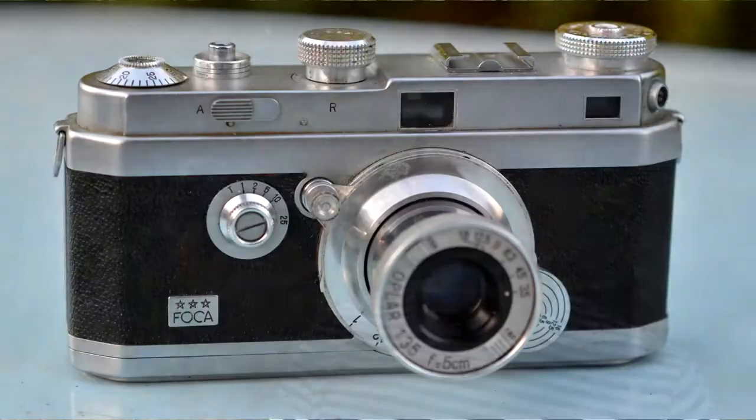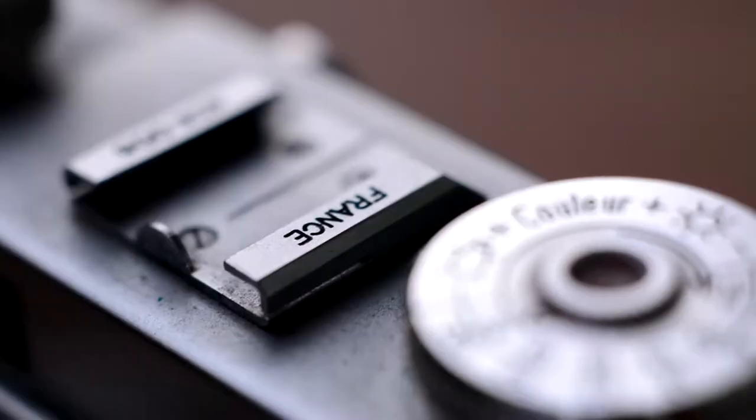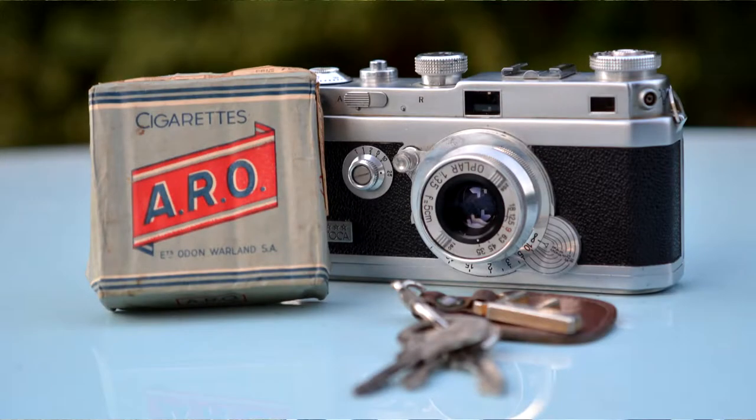Hey everyone, on today's video a camera not a lot of you guys have ever seen. This is the OPL PF3, also known as the Foca Trois Étoiles or Foca Three Stars, because it's a French camera. Let's check this out.